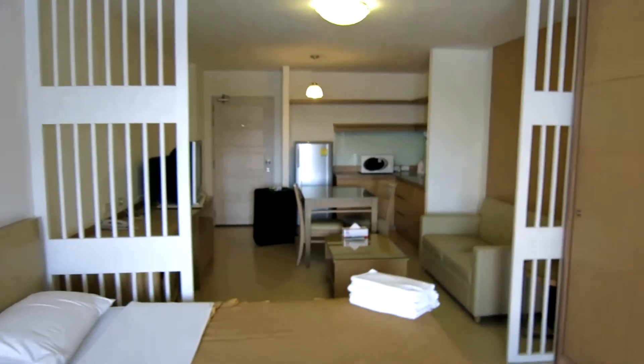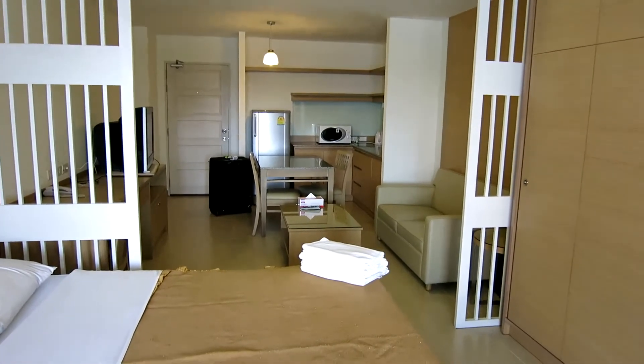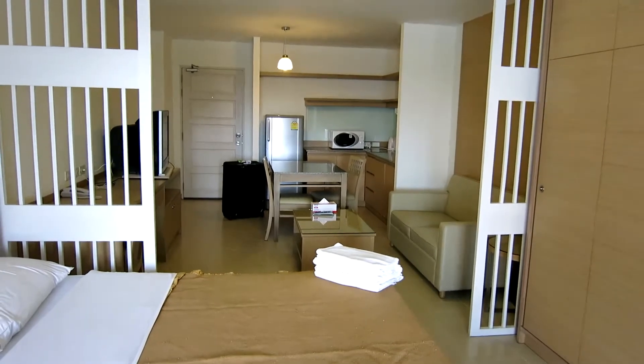So that is the Sitara place — just a quick look. 4,500 baht a week, serviced three times a week. The non-service price, I think, is a little bit cheaper.